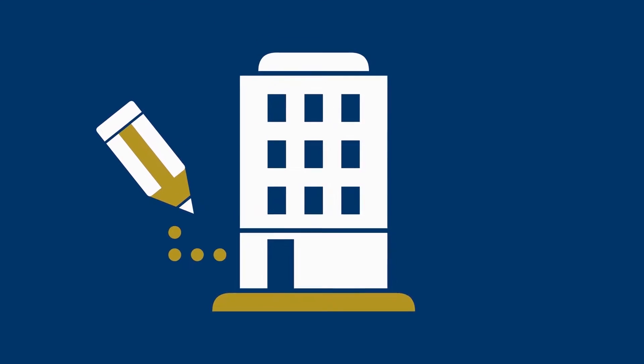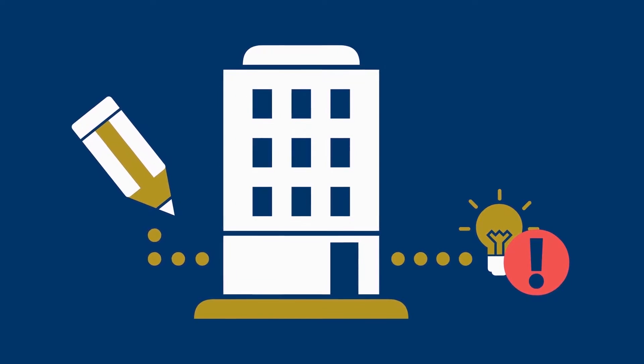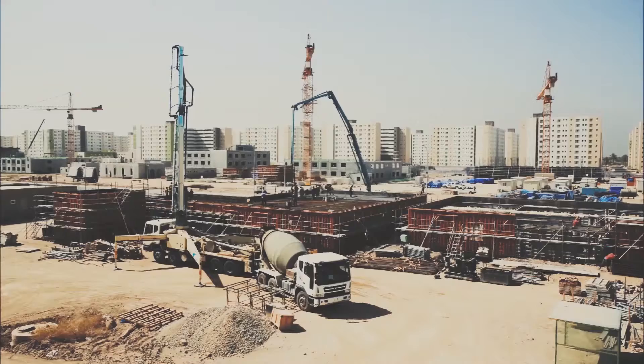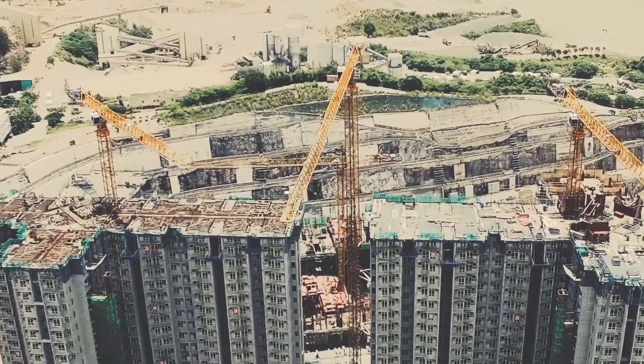So for instance if the architect moves the door, the electrical engineer would instantly know that he has to move the lighting fixtures next to the door as well. BIM ensures better information and results in an improved process and lower building costs and actually also lower running costs.